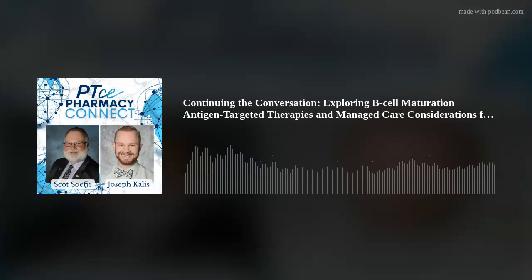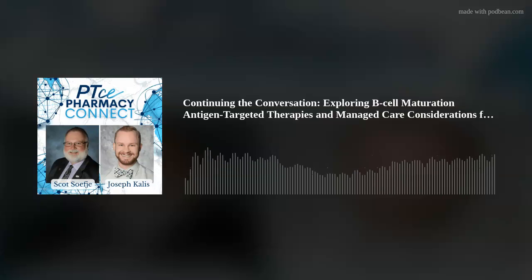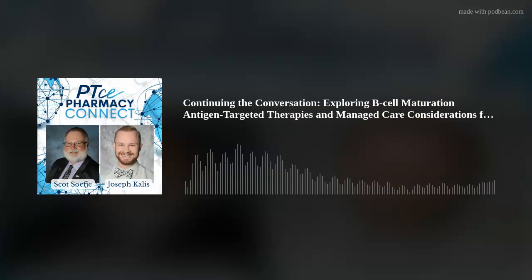PTCE listeners, welcome back. This is the PTCE Pharmacy Connect podcast. We are proud to be part of this, bringing audio education and continuing education through podcasting. Ten years ago when we were just starting out, who would have thought we'd be able to really help pharmacists educating other pharmacists? Please give us some feedback on these recordings. You can find all of their podcasts in their libraries at PTCE Pharmacy Connect. We have a really interesting continuation of a conversation exploring B-cell maturation antigen, BCMA targeted therapies and managed care considerations for patients with multiple myeloma.